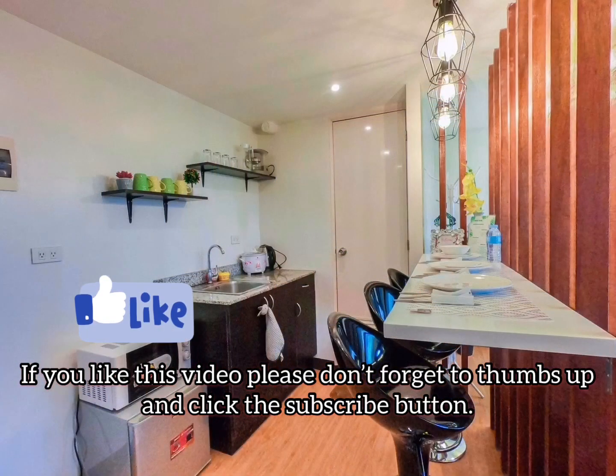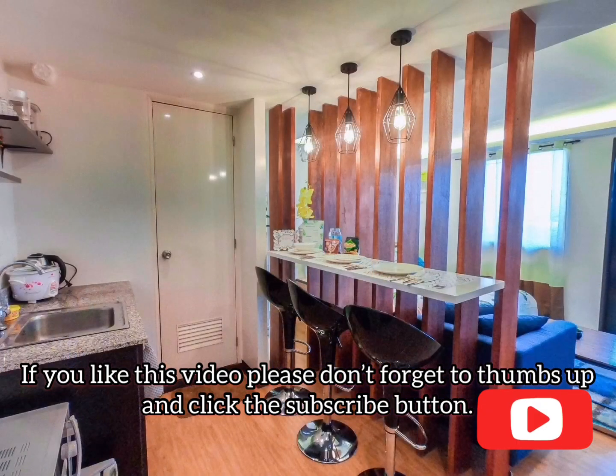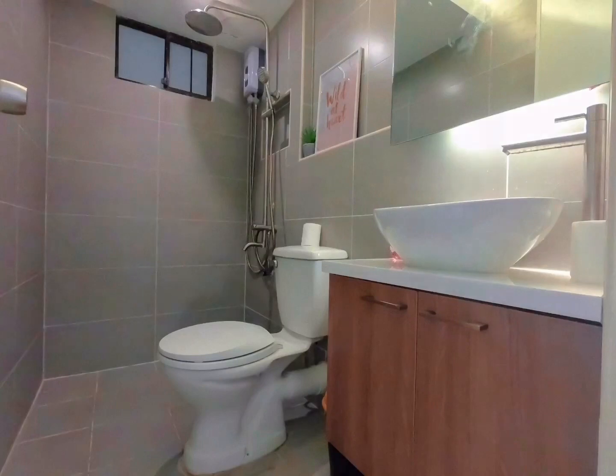It's all because of the help of the people around me. If you like this video please don't forget to click thumbs up and hit the subscribe button.